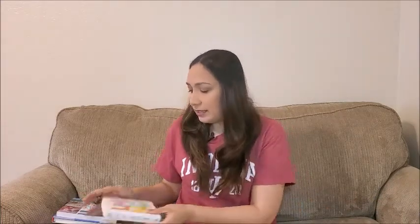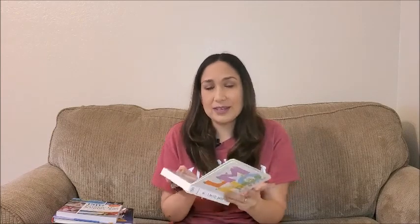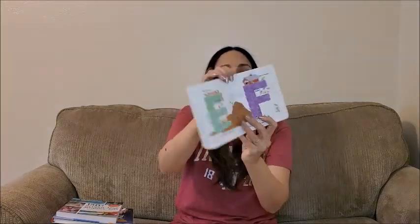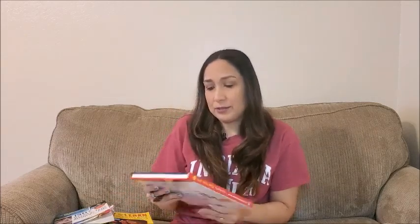Next is this small one called LMNO Peas by Keith Baker. This is another good one because it has all the ABCs — they can practice and learn the whole alphabet. It has each letter with some words: for example, A — 'we are acrobats, artists, and astronauts in space'; B, C — 'we are builders, bathers, and bikers in a race'; 'we are climbers, campers,' and so on through all the letters. The letters are really big and colorful so it catches her attention and helps her learn that way.